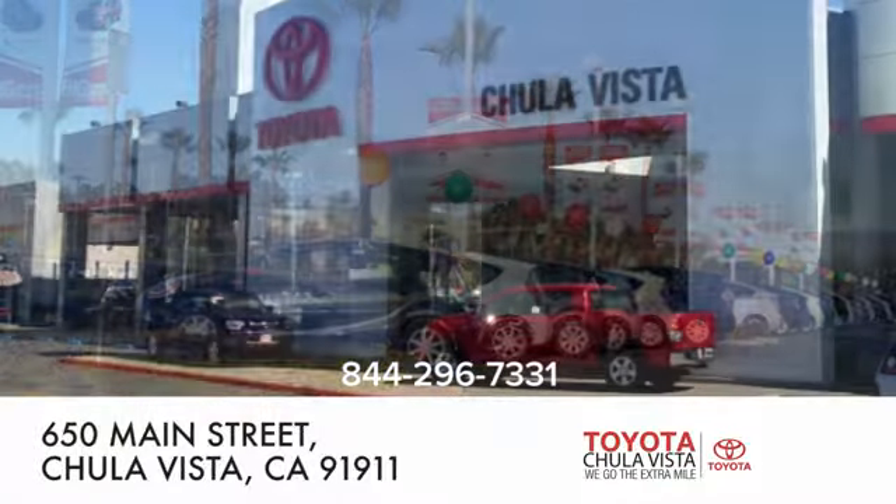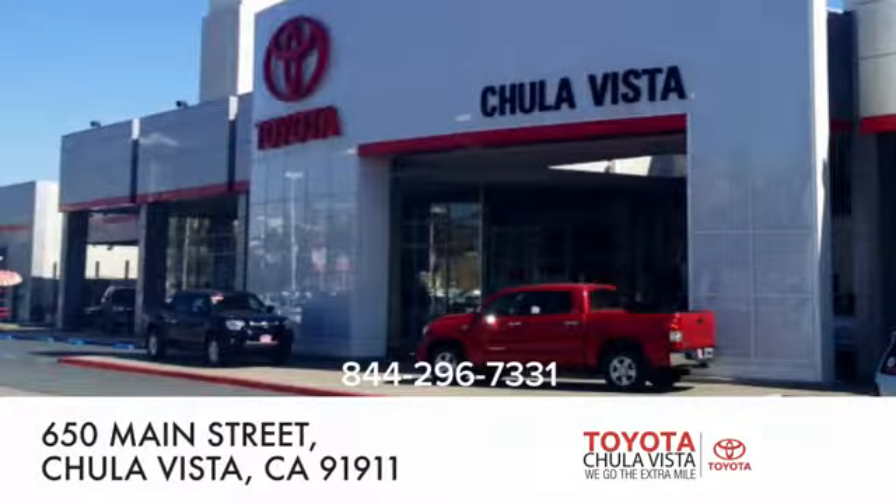We are conveniently located off the 805 and Main Street exit at 650 Main Street in Chula Vista, California.